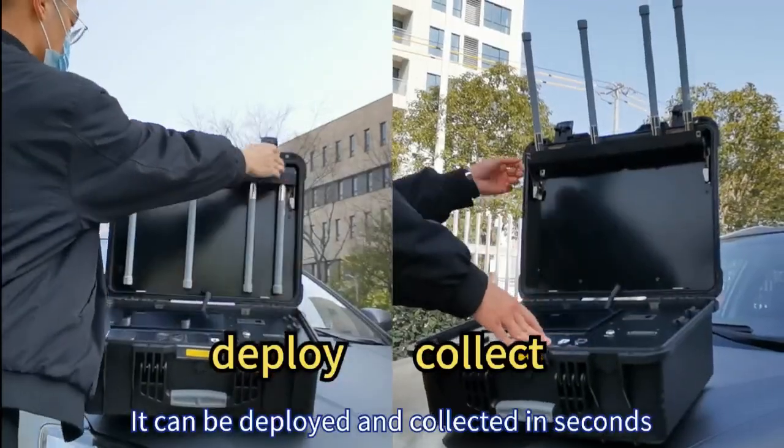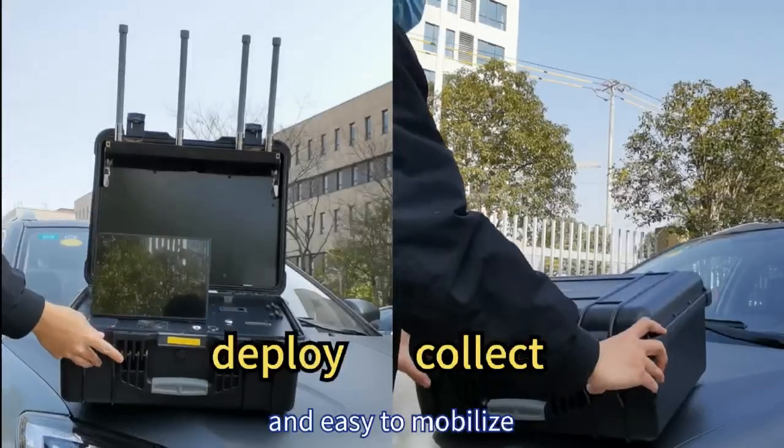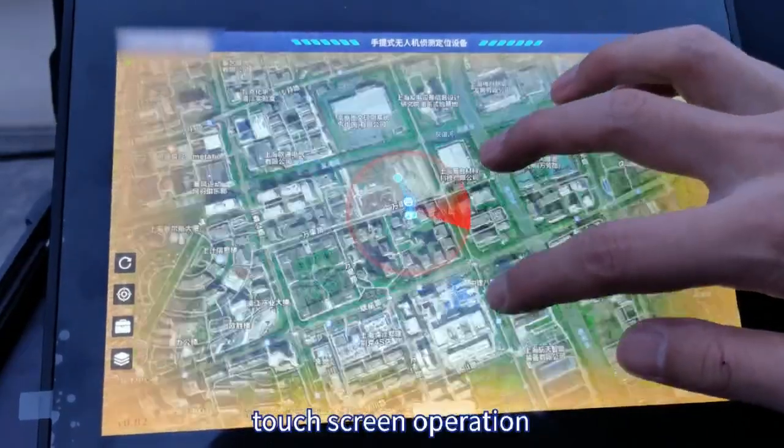It can be deployed and collected in seconds, extremely flexible and easy to mobilize. Switch on and it is ready to use in seconds, with touch screen operation that is easy to use.